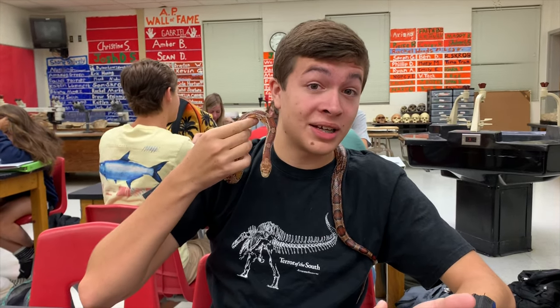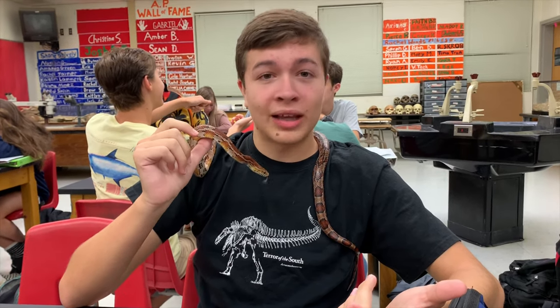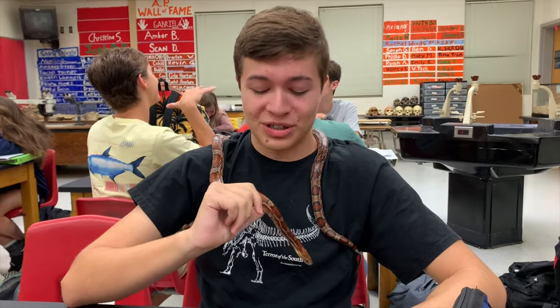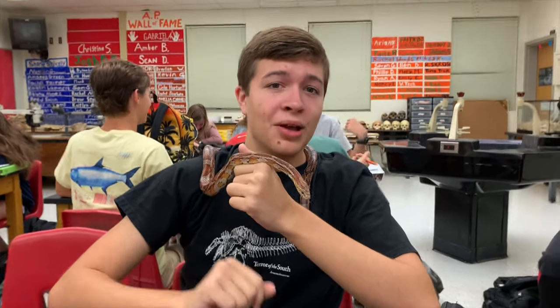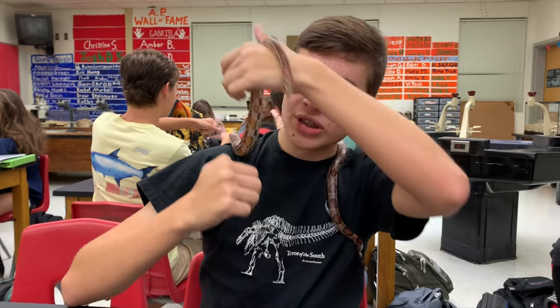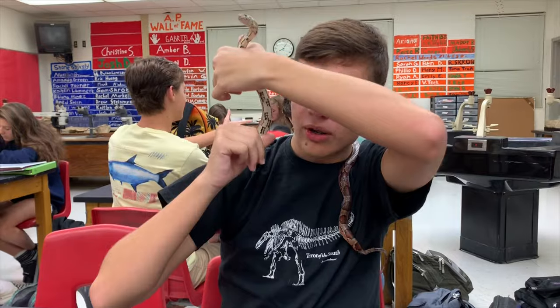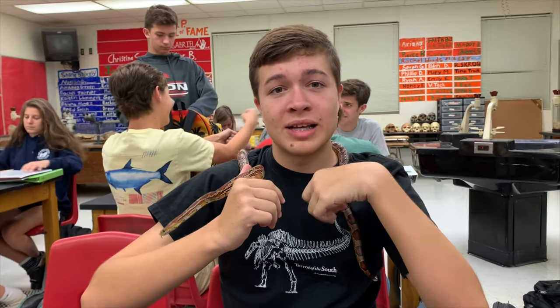They make really good pet snakes and they're a native species here where I live, so those are some reasons to talk about them. Corn snakes are called corn snakes because they used to be thought to eat farmer's corn, and also you can see their belly scales are checkered — that's how he got his name, Checkers — and it is like Indian corn.